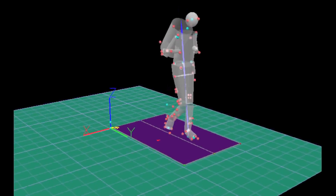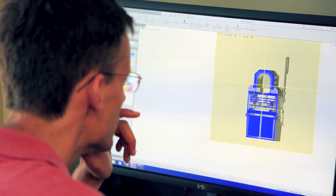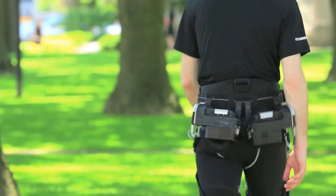A nice feature of our experimental approach is that we can rapidly explore different design architectures for the suit or different control strategies for our actuation system. We really call this human-in-the-loop testing, where as we develop these new components and features, we're rapidly testing them to understand if we're moving in the right direction.